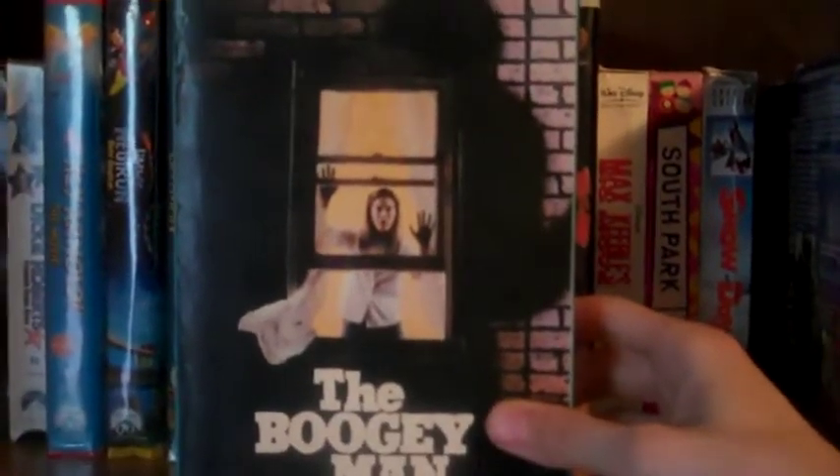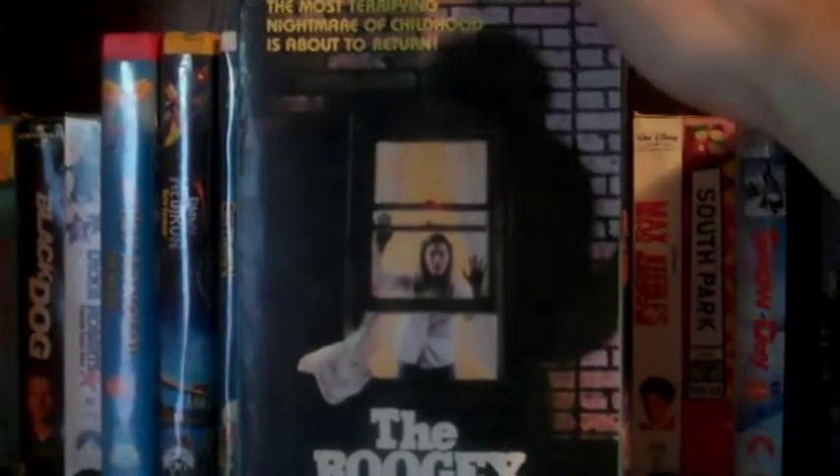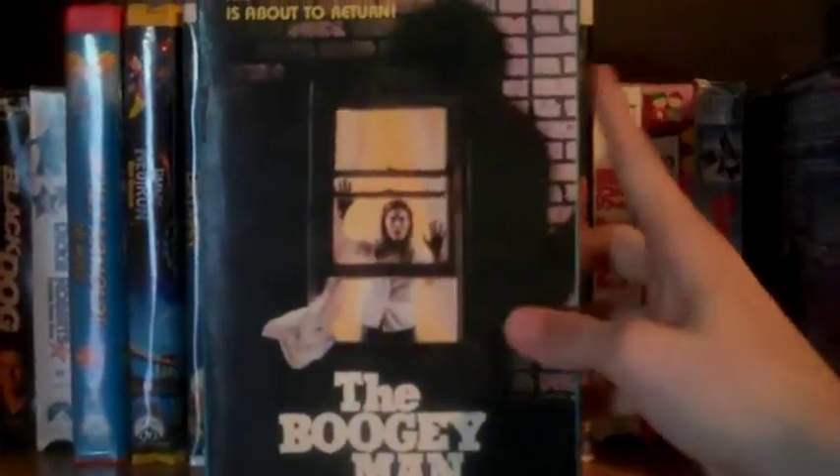Definitely want to try to find some more Big Bucks, especially at Goodwill. I was surprised — I don't think a lot of Goodwills carry Big Bucks, so really happy to find this Boogeyman Big Bucks.